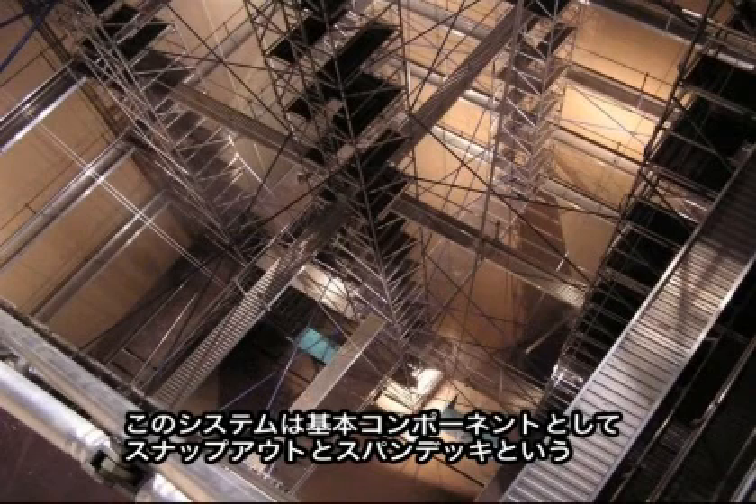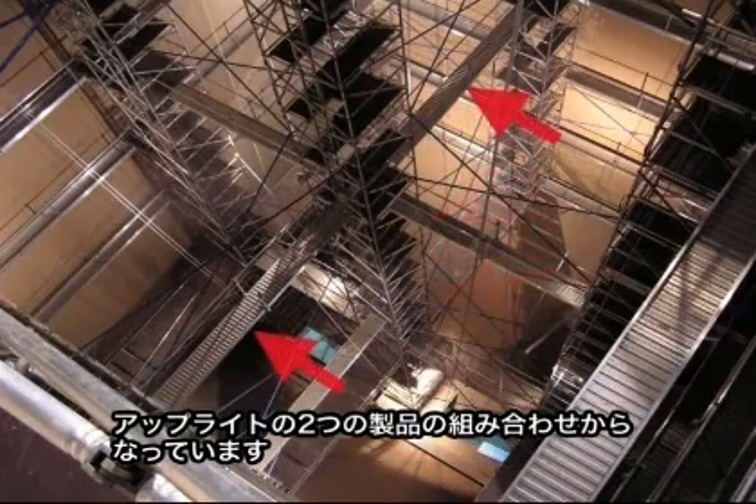The quick-erect boiler access systems are erected using a combination of two Instant Upright basic components: Snap-Out and Spandec.